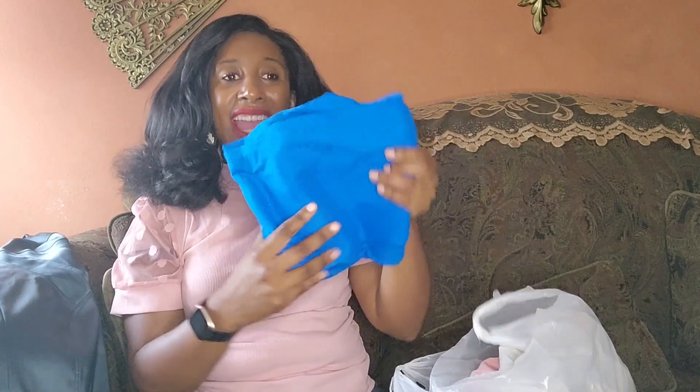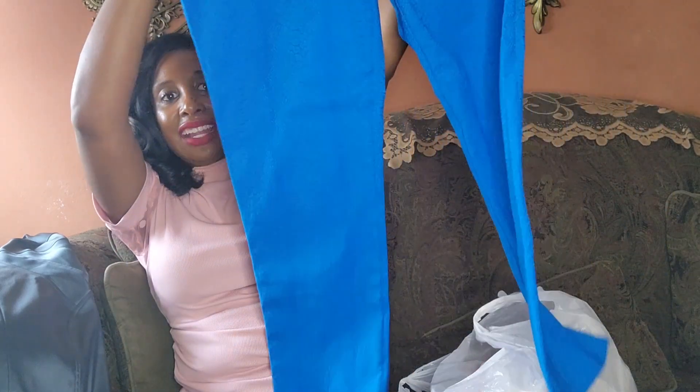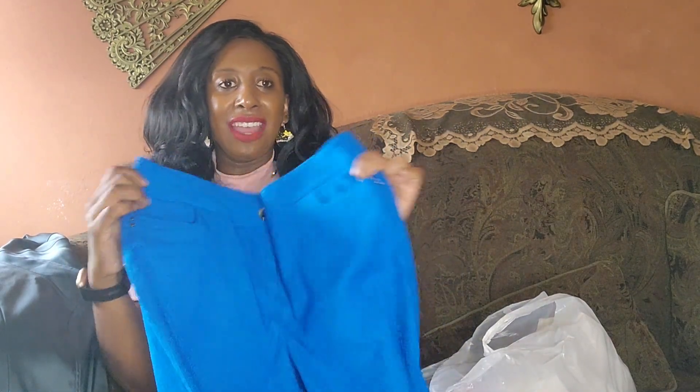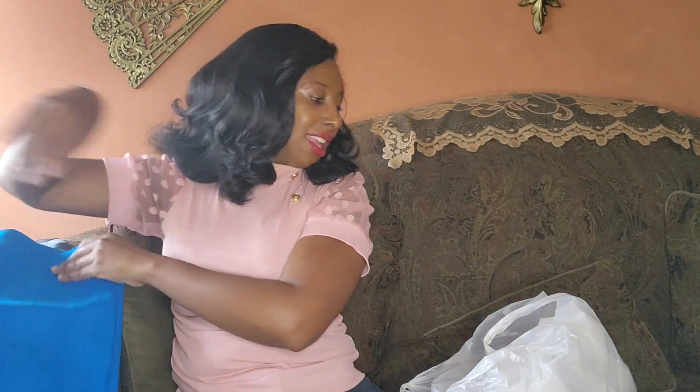I also got these pants, and y'all I don't have too many colorful pants — I wish I did — but I saw these, tried them on and they fit absolutely amazing. I cannot wait to wear them with some heels, just looking all cute. I'll probably show y'all what I paired this with. Maybe I can pair it with this; I don't think it will clash. So cute and they fit perfectly!